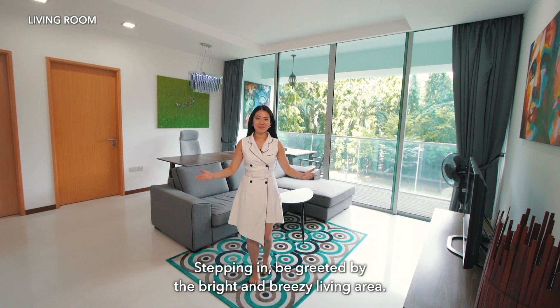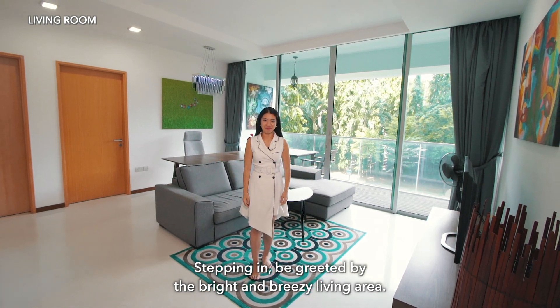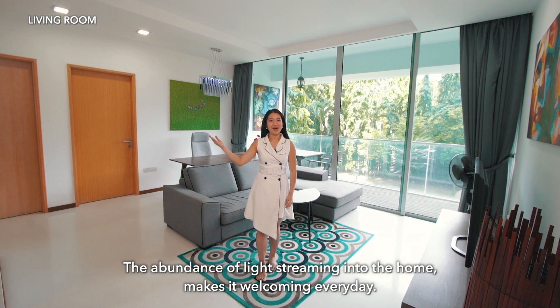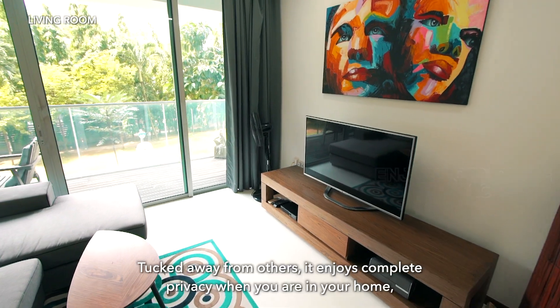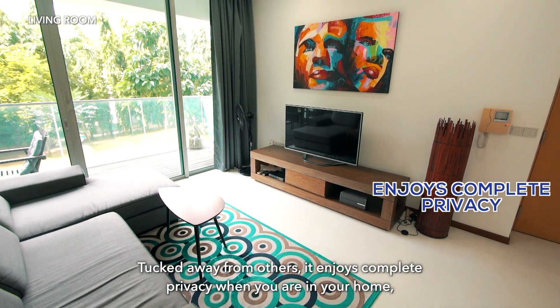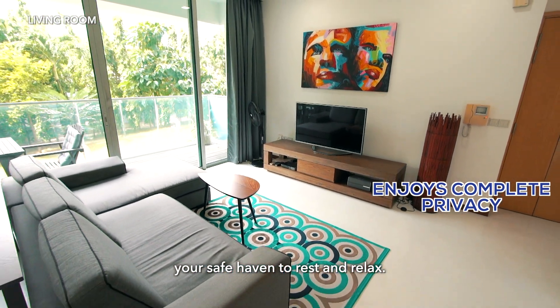Stepping in, be greeted by the bright and breezy living area. The abundance of light streaming into the home makes it welcoming every day. Tucked away from others, it enjoys complete privacy when you are in your home, your safe haven to rest and relax.